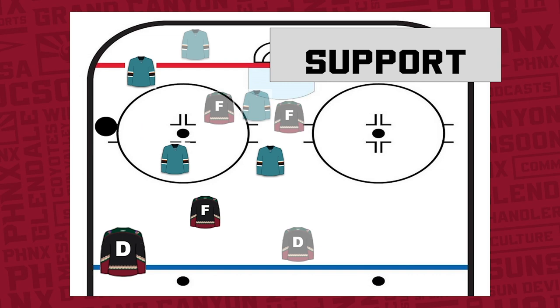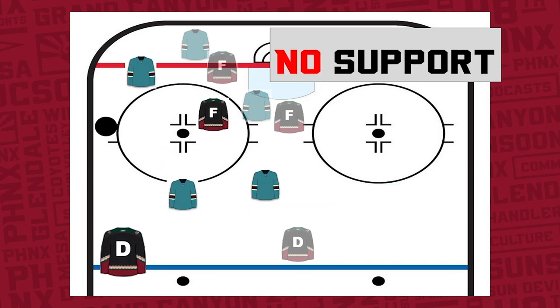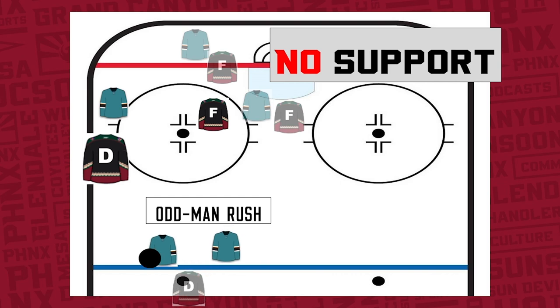Another thing a defenseman needs to think about before he pinches is he has to make sure he has support. What is support? Support is when a teammate is above his opponents. If he is above his opponents, the defenseman can pinch and his teammate can take his place along the blue line. If there is no support and his teammate is not above his opponents, the defenseman cannot pinch because that's what creates an odd man rush going the other way.